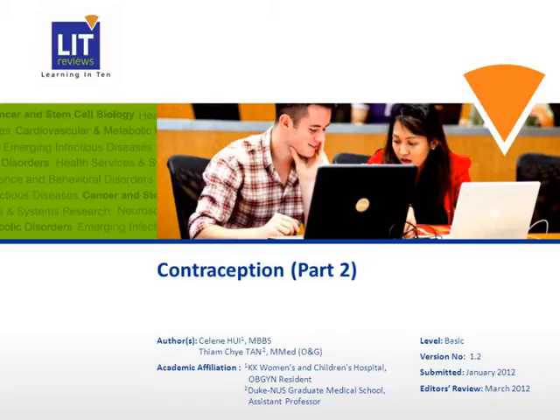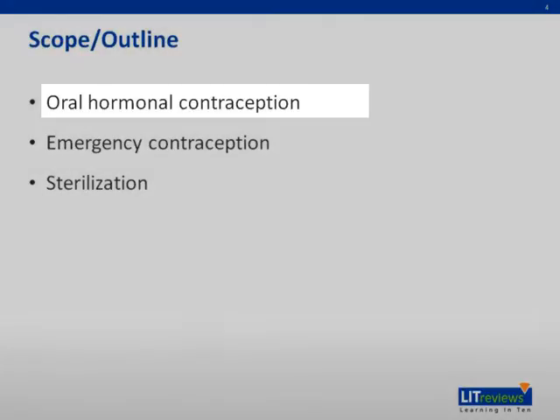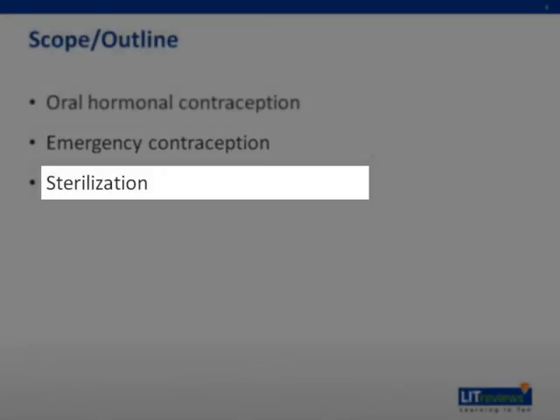Contraception part two, a continuation. This lecture will focus on oral hormonal contraception, emergency contraception, and sterilization.